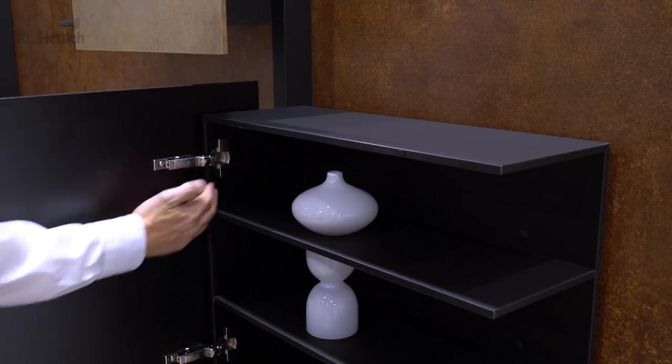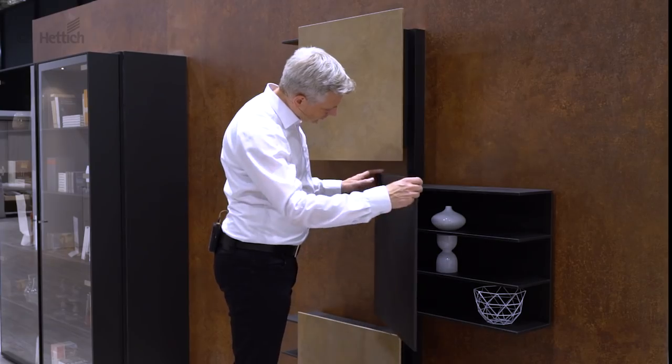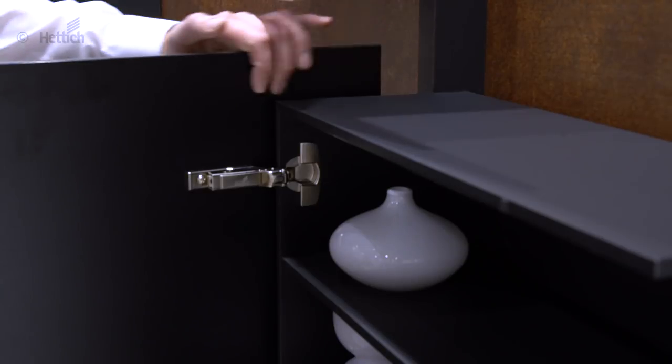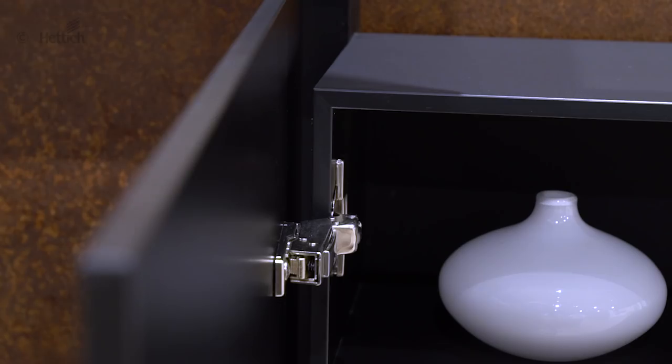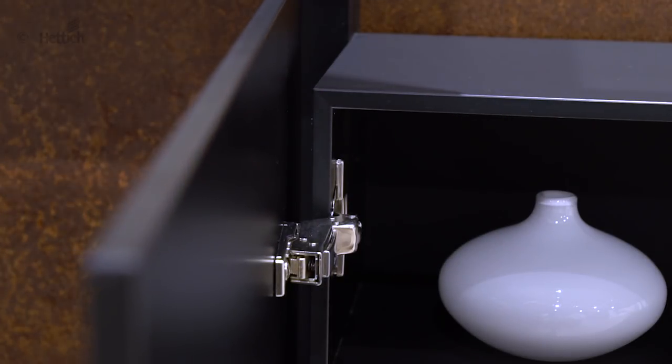Here, the cup of the sensor's hinge door is fitted on the cabinet and the hinge arm on the door, leaving the door to project beyond the side panel. An opening angle limiter is fitted to prevent the door from colliding with the side panel when it's opened.